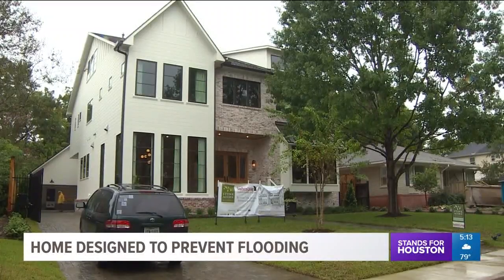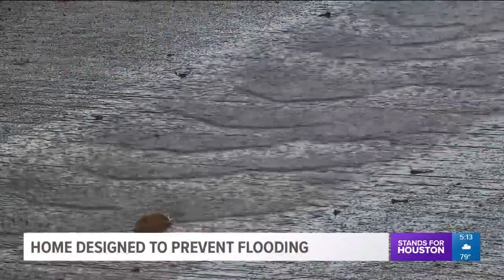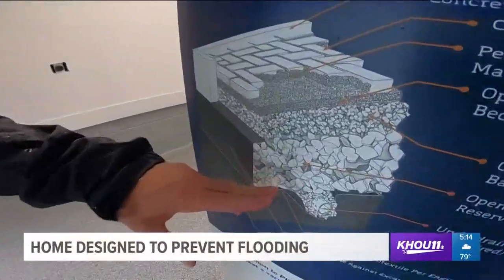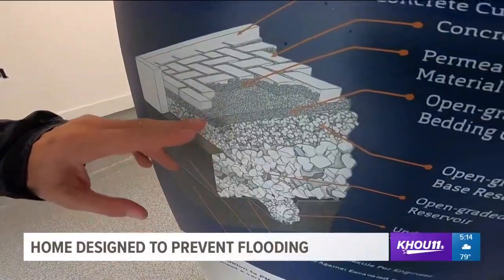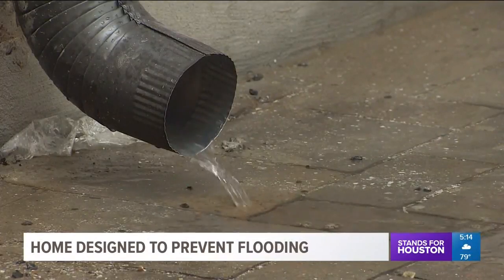We're storing water that would normally go into the bayou and overwhelm the bayou and the storm sewer system. It's the first time Stone Acorn Builders have used the system. Water flows not off the surface of the driveway, but in between the cracks of these pavers. They excavate 14 inches of earth and replace it with rock — starting with three inches of one-inch rock, then fines, which are real fine pebbles, and then the pavers on top. Water slowly seeps into the soil rather than into storm drains.